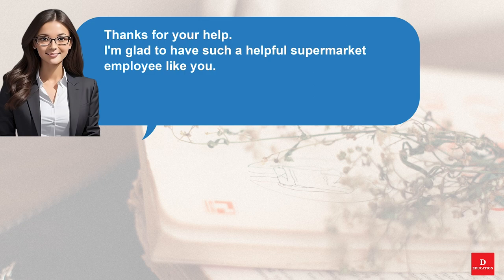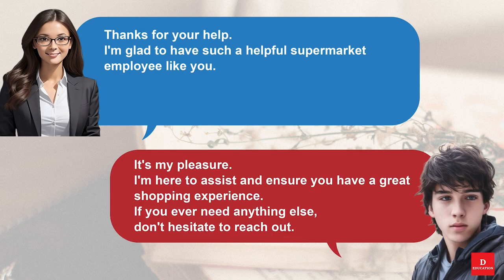Thanks for your help. I'm glad to have such a helpful supermarket employee like you. It's my pleasure. I'm here to assist and ensure you have a great shopping experience. If you ever need anything else, don't hesitate to reach out.